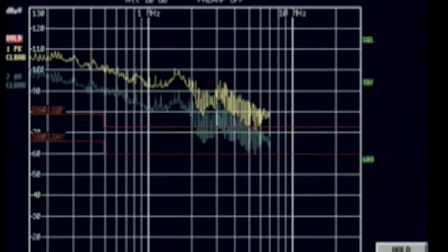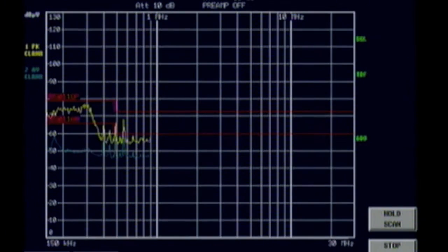This graph is a typical example of a machine without a filter, or with the filter located in the wrong position. This graph is of a machine in compliance with conducted test emissions by properly applying the Enedor filter.